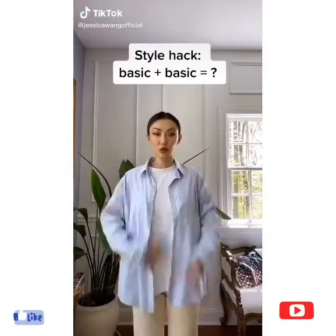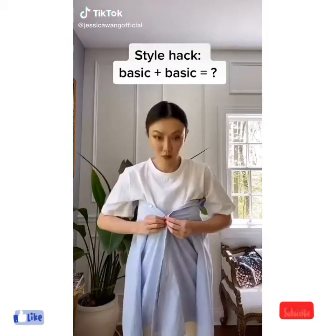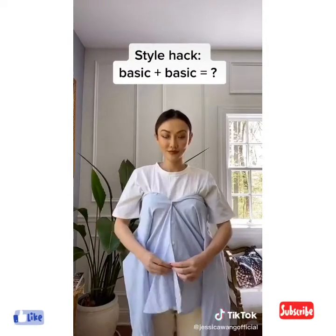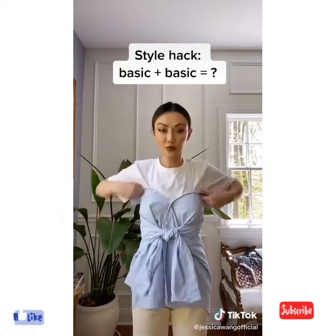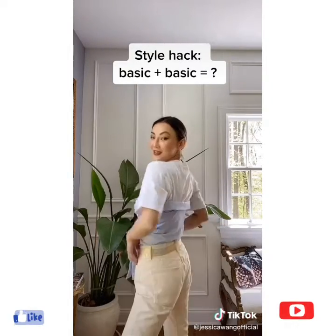What happens when you layer a basic shirt on a basic tee? Not this. Wrap the shirt around you and button from your chest all the way down. Tie the sleeves like I taught you. Adjust and tuck. Bam! Not so basic anymore.